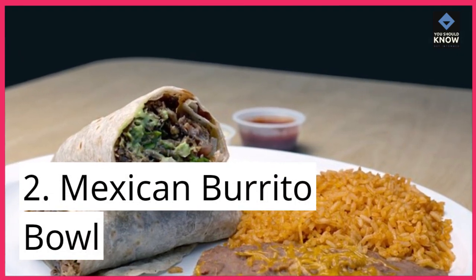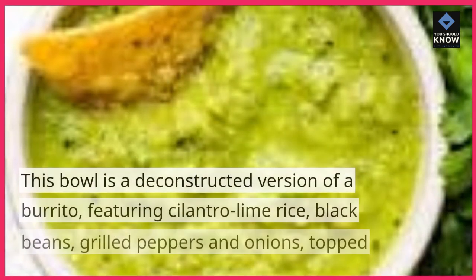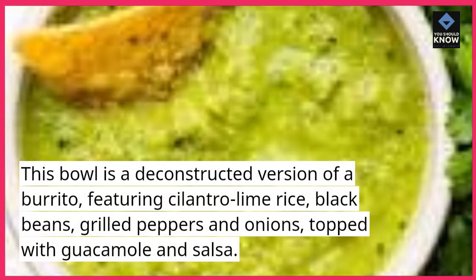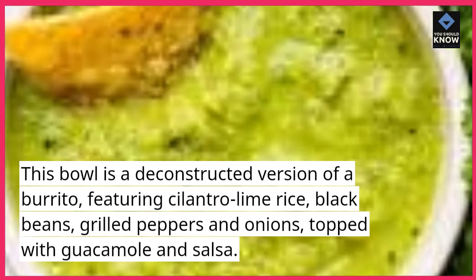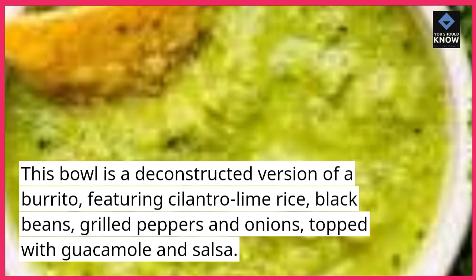2. Mexican Burrito Bowl. This bowl is a deconstructed version of a burrito, featuring cilantro lime rice, black beans, grilled peppers and onions, topped with guacamole and salsa.